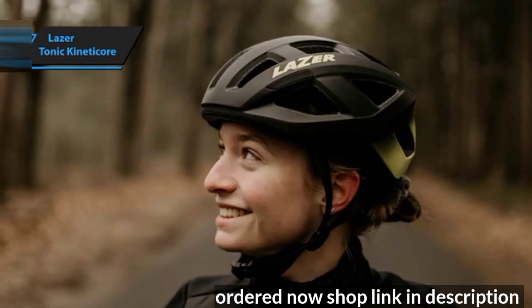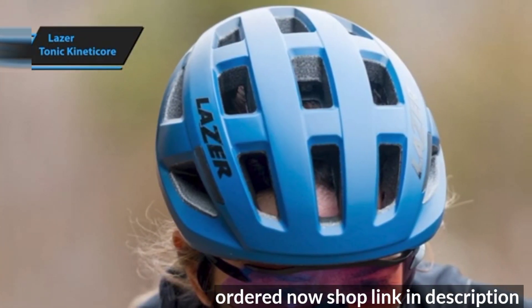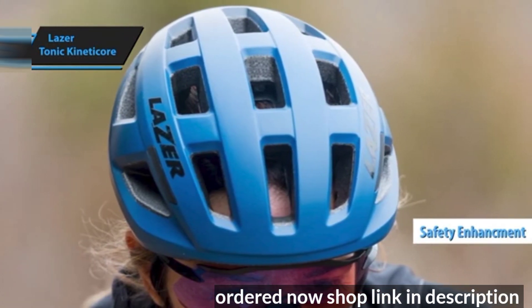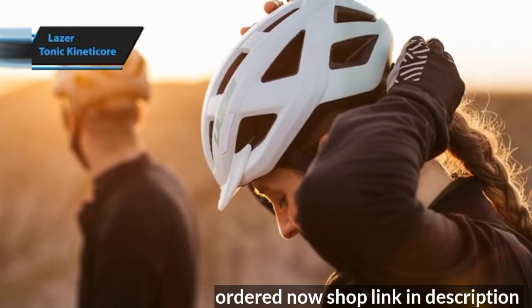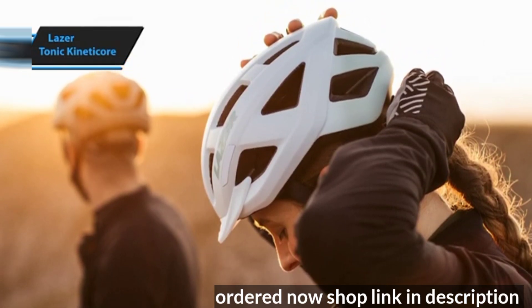Another perk of this budget-friendly helmet is its design transparency. The valleys between the KinetiCore blocks allow the blocks to break upon impact, enhancing safety. These valleys also resemble the 3D model designs of high-end helmets, promoting better airflow without increasing the price. While it might not match the ventilation of pricier models, the ducts do improve airflow effectively.